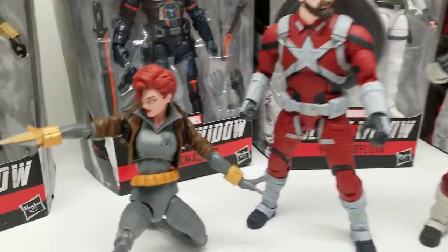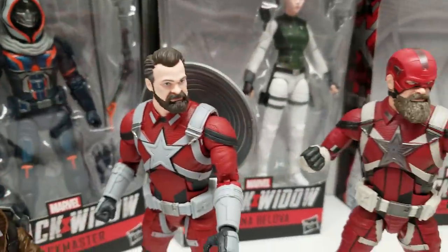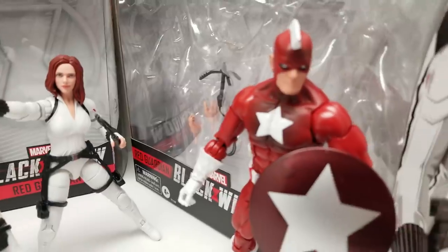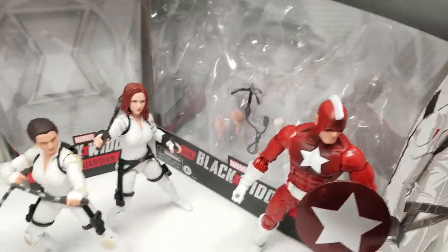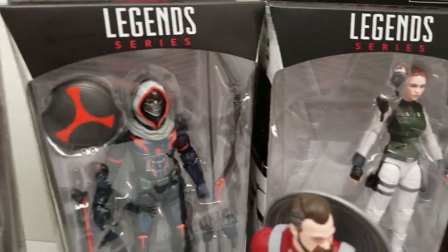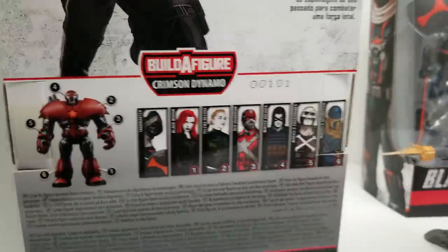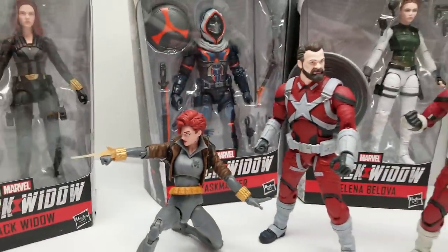Welcome back to Vincent Gigi's Super Channel G. I'm super excited to talk about these Marvel Legends from the Black Widow movie, the rest of the Build-A-Figure set for Crimson Dynamo, and some of the exclusives available at Target and Walmart.